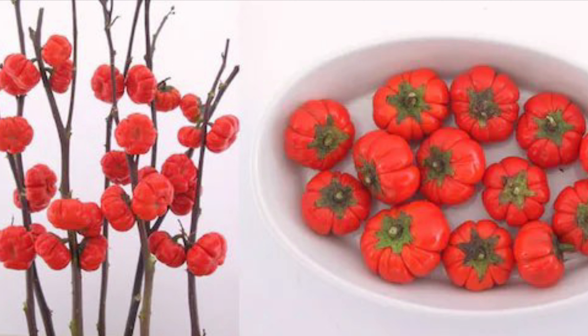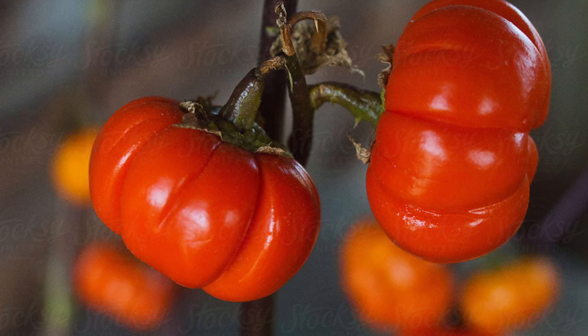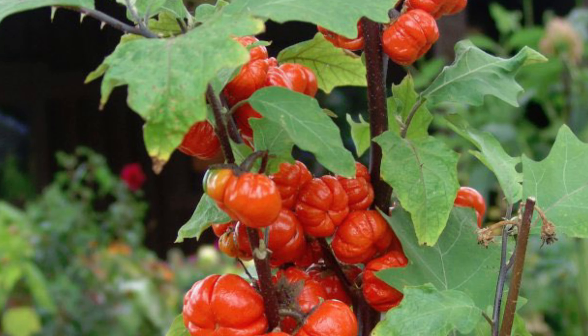A novel addition to fresh or dried floral arrangements. Also called Red China or Scarlet Chinese eggplant, the bitter fruits are used in Asian cuisine — drying instructions inside the packet. It never occurred to me that this was edible. So these are eggplants shaped like pumpkins.